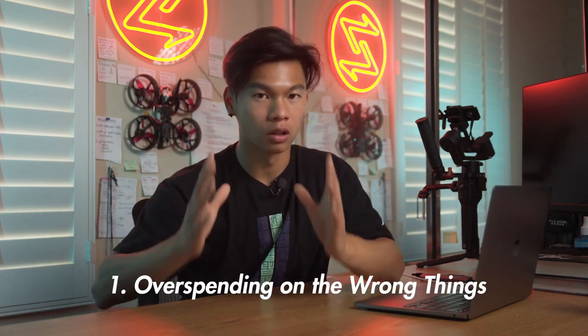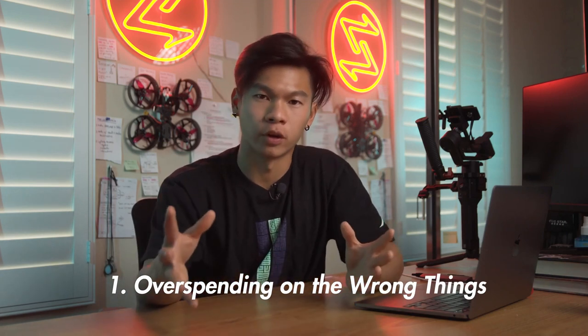Mistake number one people make when filming dance videos: they overspend on the wrong things. This doesn't just go for dance creators but for video creators in general — they think having the most expensive gear is going to do them the best justice, and that is just not the case. Fundamentally, all cameras have the same technology. It doesn't matter if you're using an iPhone or a RED camera. A majority of successful dance creators are filming on their iPhones. All you really need to get started is your phone, and most iPhones come with iMovie built in, which could save you the cost of a computer and editing software. So don't go dropping all your money on an expensive camera just yet.